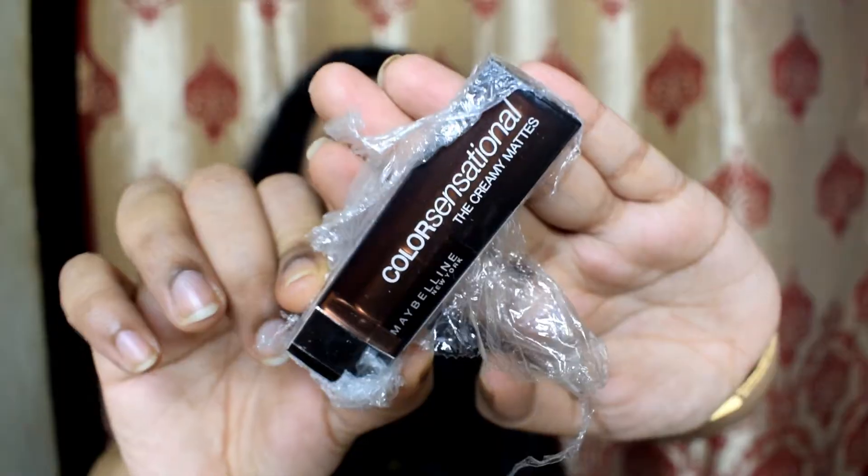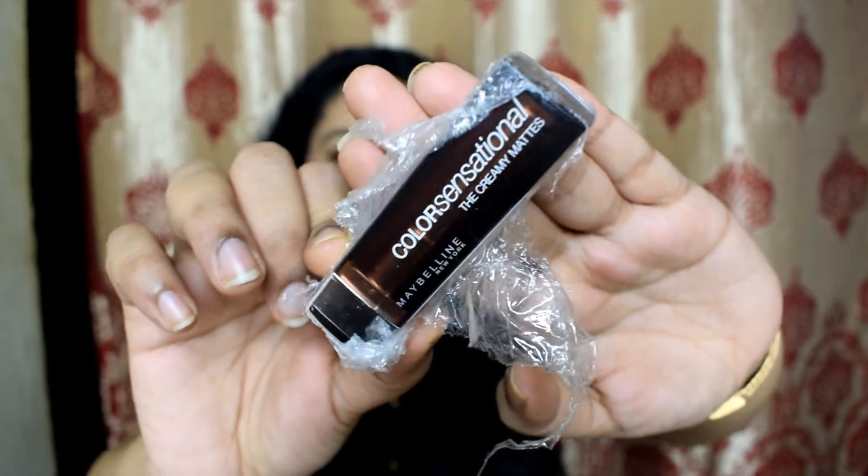The next product is an eyebrow razor — actually a random product I added to my cart without realizing it. It has only one razor. It costs ₹149 but I got it for ₹99 during the sale.